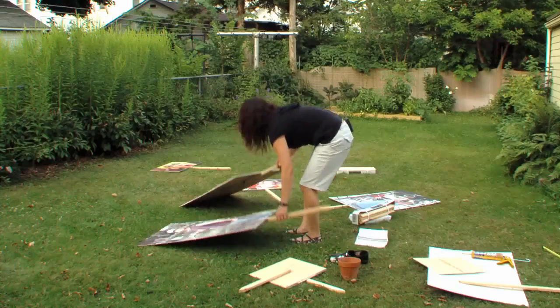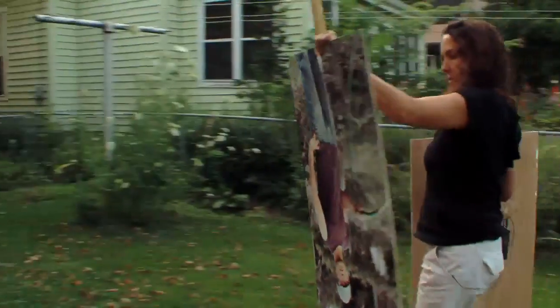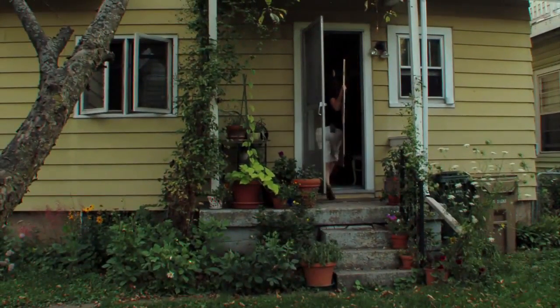I go over there most every day, so I'll be keeping an eye on them. But it's also just the nature of the installation — it's a risk. It might get messed with. I hope it doesn't happen, but I'm okay with that. I'll deal with it. It's temporary public art. We'll see.